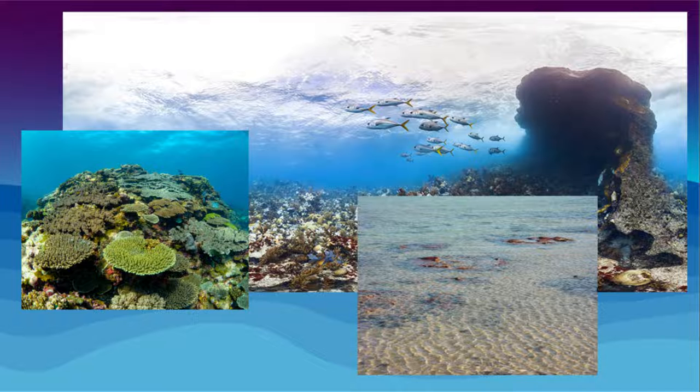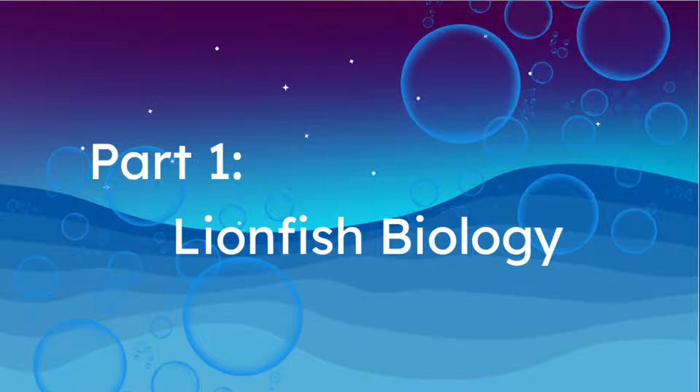Lionfish can live up to 30 years in captivity and usually 15 years in the wild. They can also survive up to 3 whole months without consuming any food. They are extremely resilient to change and can adapt accordingly to the environment. Their anatomy is amazing — such a little fish is capable of doing so much. But how did they get to the western Atlantic Ocean and the Caribbean Sea to cause such harm?